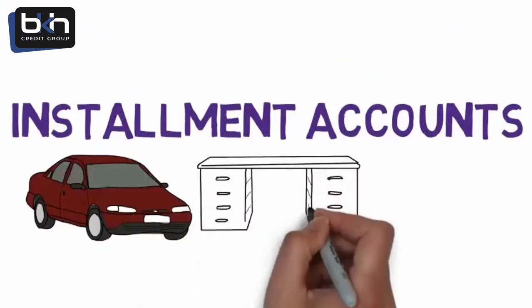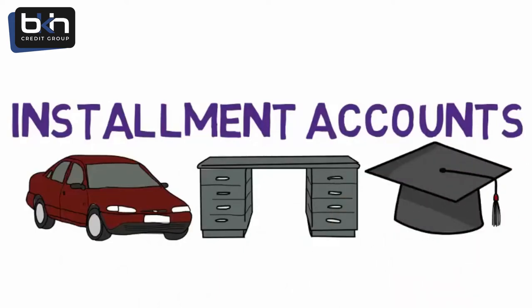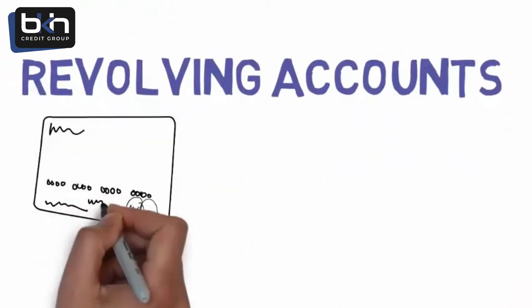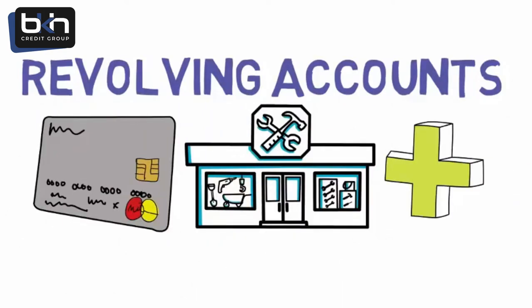Installment accounts are cars, furniture, student loans, etc. The best is two open accounts. Last are revolving accounts that account for 50% of the 35%. Revolving accounts are credit cards, department stores, etc. The best is three open accounts.